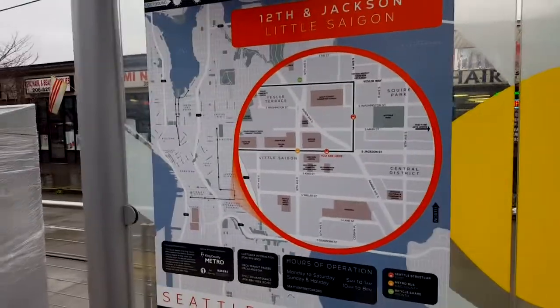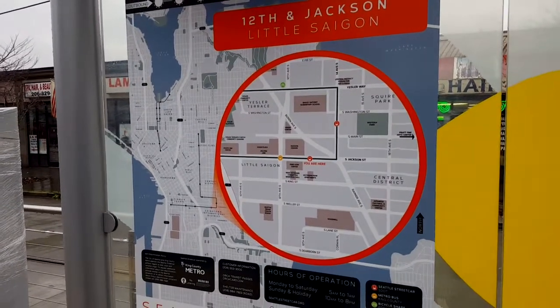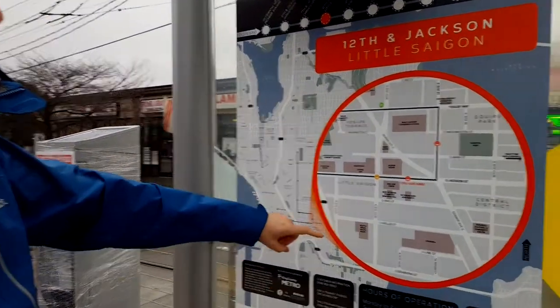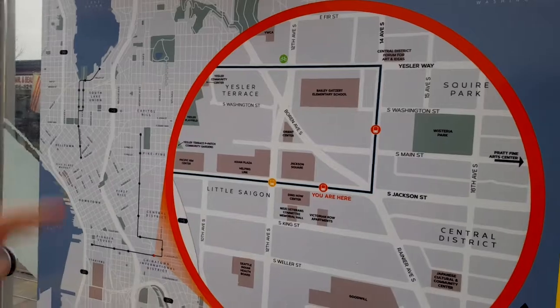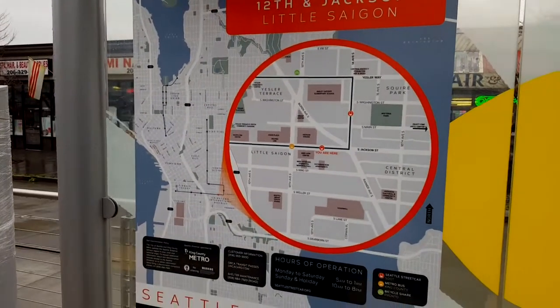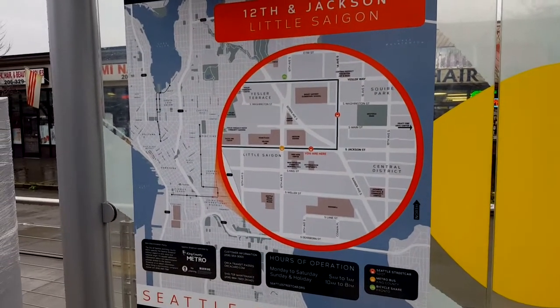We're hanging out at the Little Saigon 12th and Jackson stop, and Steve has been noticing really interesting things about the map. The map not only encompasses the streetcar transit options, but you can also see where bus stops are and where the Pronto bike share stops are. And even on some of the other parts of the alignment there are additional options shown as well. We're at 173 feet above sea level.